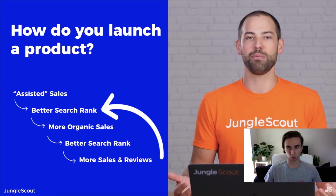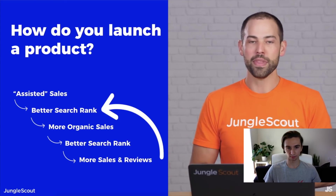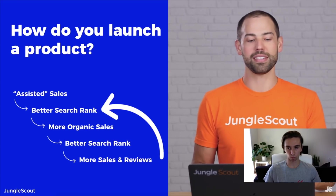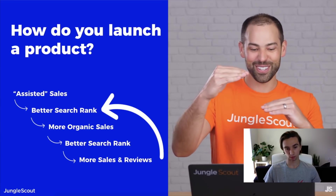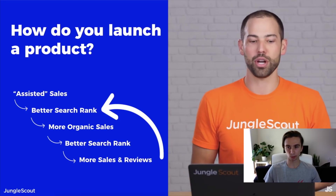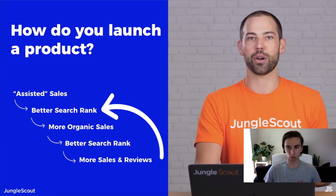The problem is, since sales and sales velocity are major ranking factors, when you launch a brand new product you don't have any sales — creating a chicken-and-egg problem. Greg calls these 'assisted sales' — sales that aren't happening organically. Once you get some assisted sales, you rank better in search results, which drives more organic sales, which improves your rank further, which generates more reviews, which improves conversion rate. These things snowball, but it all starts with those assisted sales.